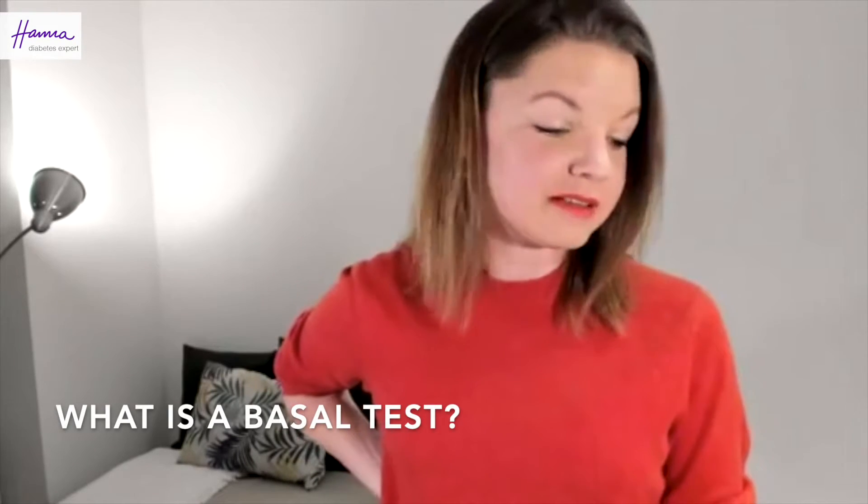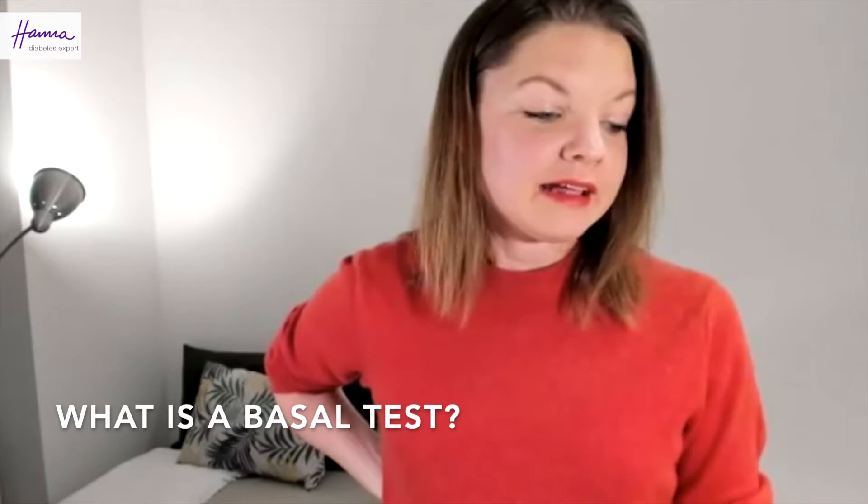So what is a basal test? It's basically to determine what your proper basal setting is, whether you're on a pump or taking long-acting insulin, without food and without bolus and without exercise.